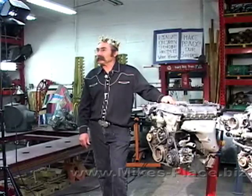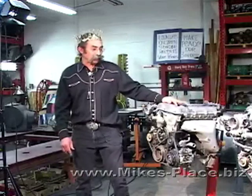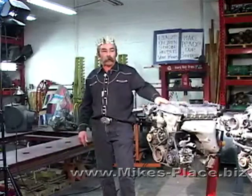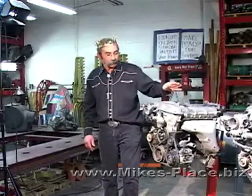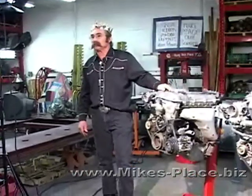Welcome everybody to the Sonora Miata Club Tech Day at Mike's Place. Our discussion today is going to be about the four different engines that carry us from the original Miata, 1990, through 2005.